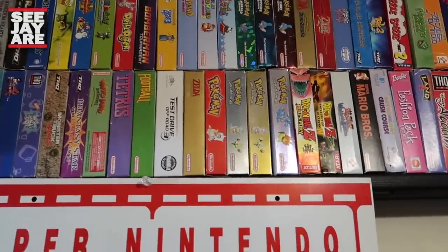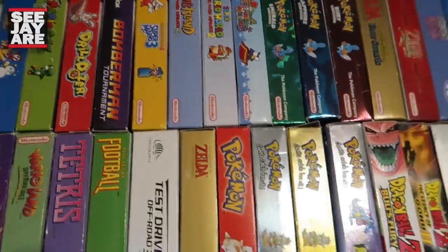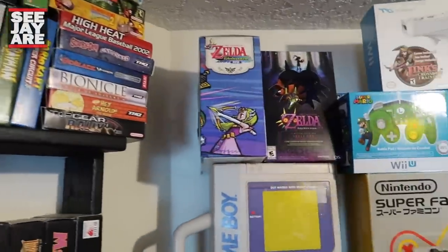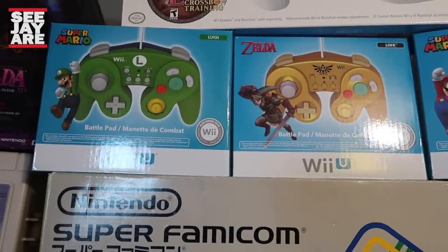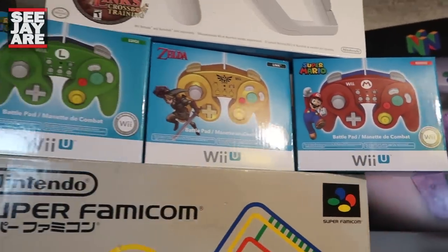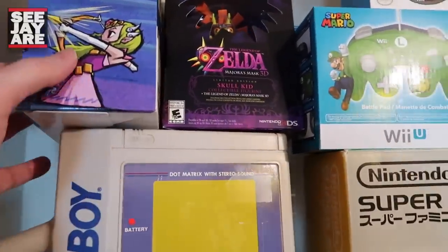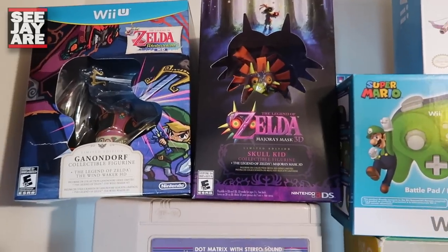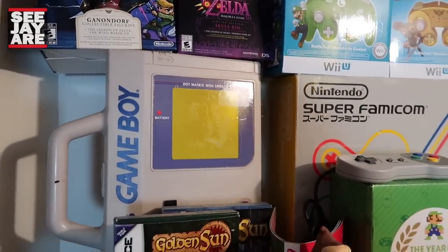Some boxed Game Boy stuff, a bunch of Pokemon games, Mario World. I think I have almost all the Pokemon games boxed and complete. There's a Wii Zapper and a couple of those battle pads that I got suckered into buying — I don't think I've ever really used them much. I've really toned down on buying stuff like that. This is Zelda: The Wind Waker HD for the Wii U. The 3DS Majora's Mask Special Edition, and one of my Game Boy cases — really cool big plastic cases.